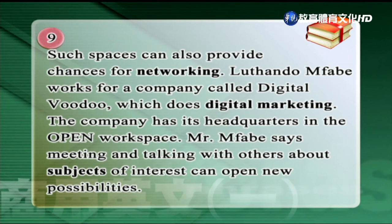像這樣的空間可以提供拓展人脈的機會。這個人說，meeting and talking with others about subjects of interest can open new possibilities，跟其他人見面聊天，談一些有興趣的話題，可以開創新的契機，possibilities就是指契機的意思。這是第九段的內容。